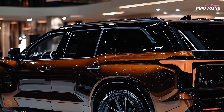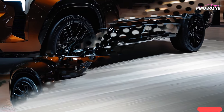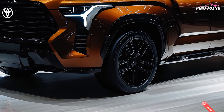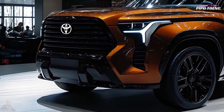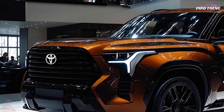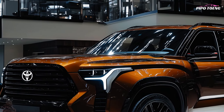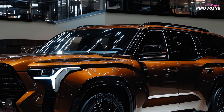Four-wheel drive is optional on most models but standard on the off-road TRD Pro. The TRD Pro sports a revised Fox damper, front skid plate, locking rear differential, and forged 18-inch wheels with 33-inch tires. The TRD Off-Road option adds hill descent control, crawl control, and a locking rear differential to SR5, Limited, and Platinum versions.